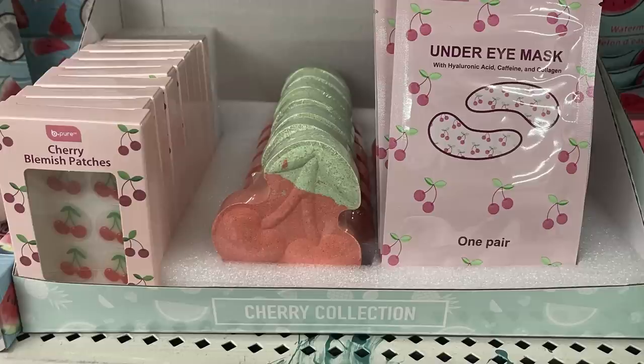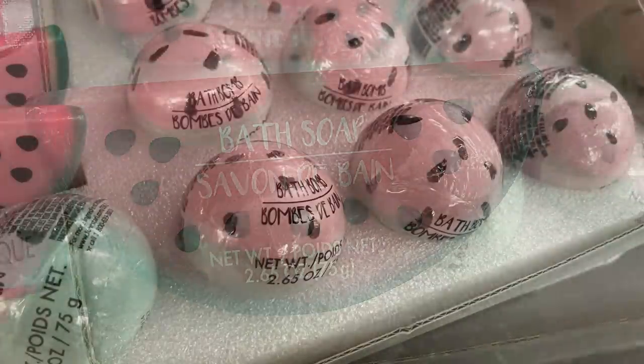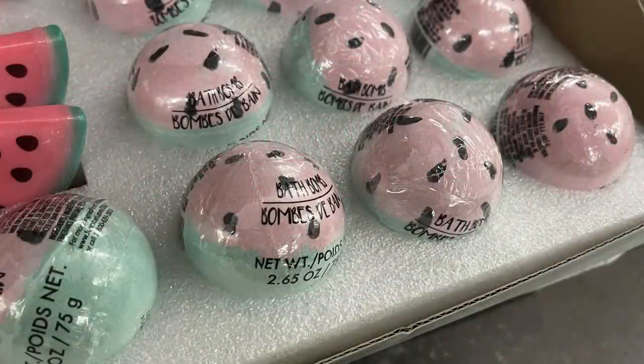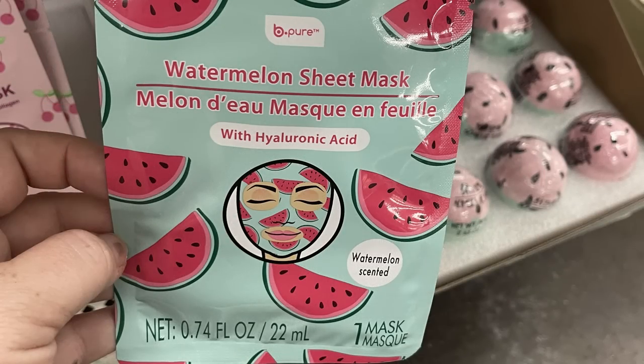There's a whole set called the Cherry Collection, or you can get the Watermelon Collection — it has the bath soap, watermelon bath bomb, and watermelon sheet mask for the face. It says it's watermelon scented.